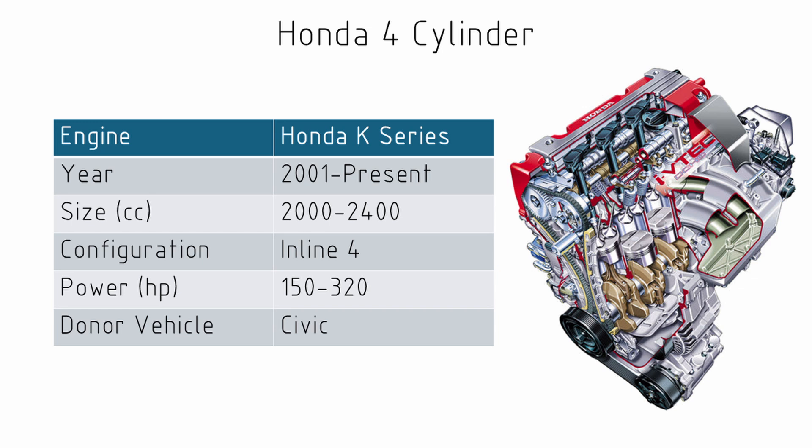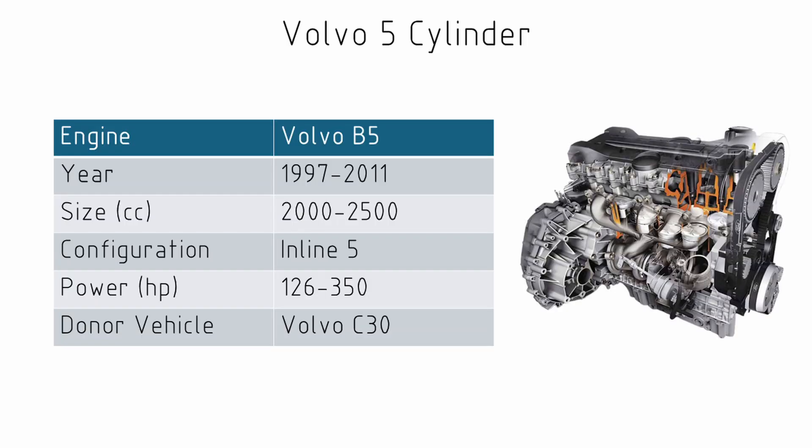So we've had a three-cylinder and a couple of four-cylinders, so let's make number four on the list a five-cylinder engine — the five-cylinder from Volvo. These engines have been around since 1997 and were produced up to about 2011, coming in sizes from two litres to two and a half litres. There are turbo and naturally aspirated engines anywhere from 126 to 350 horsepower, and they can be found in just about everything Volvo made as well as a couple of cars from Ford. I've owned a couple of cars with this engine and it's an absolutely beautiful engine that sounds fantastic.